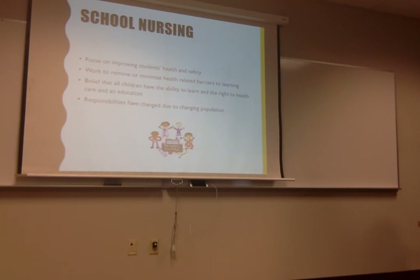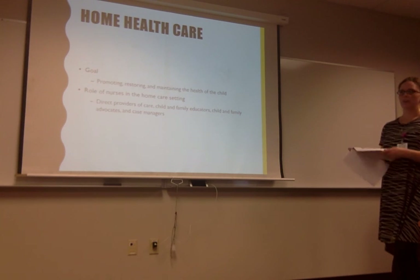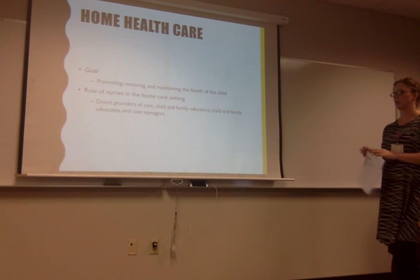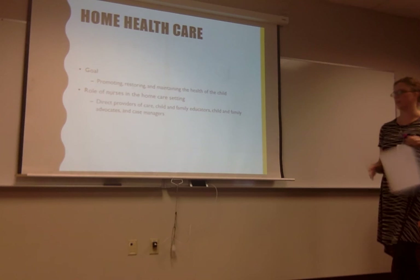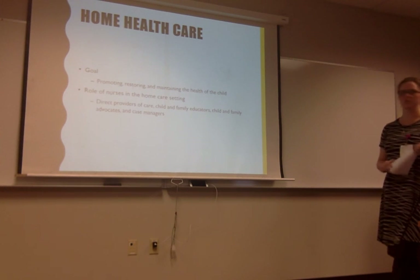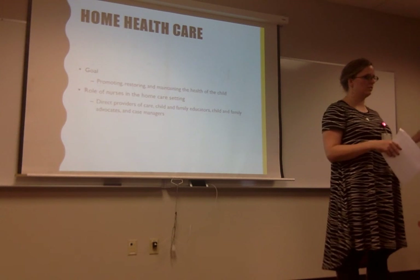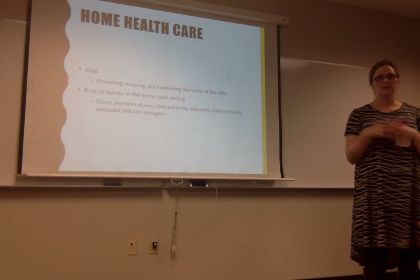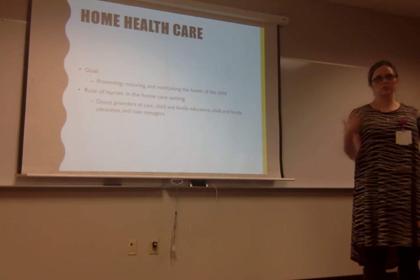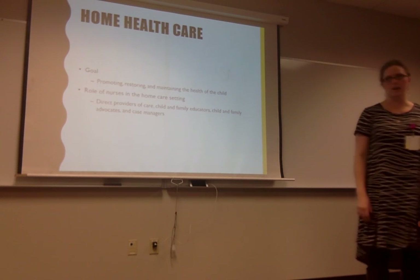With home health care, their goal is to promote, restore, and maintain health — getting kids back to where they were before entering care. They are direct, often autonomous providers: going into the community, doing care, then reporting back. They're often case managers too, figuring out if the family has enough dressing supplies or G-tube supplies and coordinating delivery. It helps to have a good relationship with the home care nurse coming into your home, because families are stressed by the home health nurse's presence and some household things may have lacked because of that.